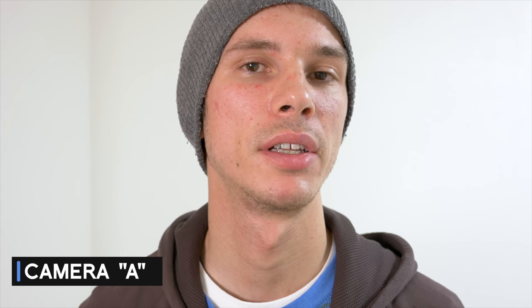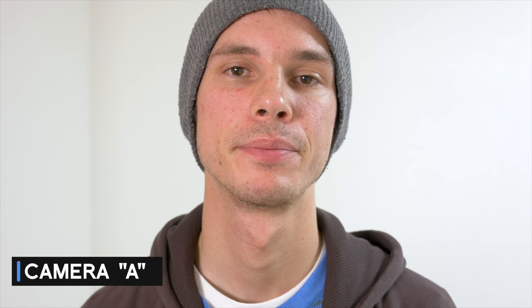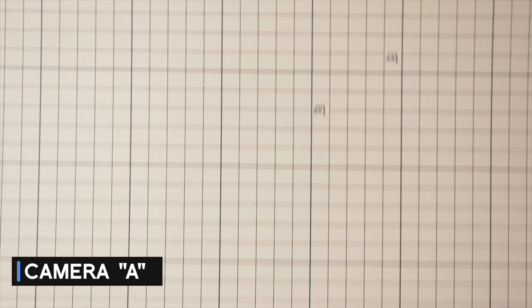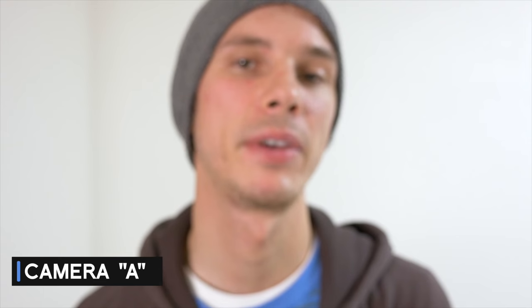Testing camera A on this simple white background - as I stand here stationary, hopefully it maintains a steady focus without hunting back and forth. Now testing how quickly, accurately, and smoothly it regains focus after something comes in front of the subject - you can see it focuses on the obstruction and hopefully focuses back to my face.